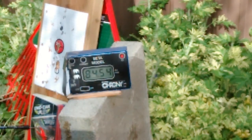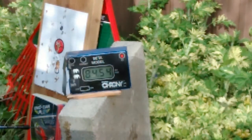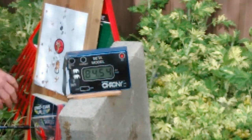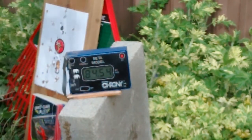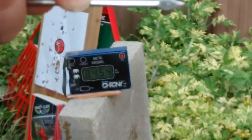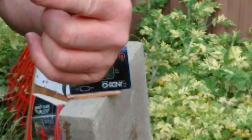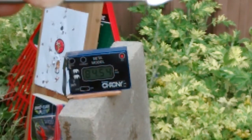The blowgun registered 84.54 feet per second. That's the penetration using a mini broadhead and a foam book — about an inch and a quarter, almost an inch and a half.